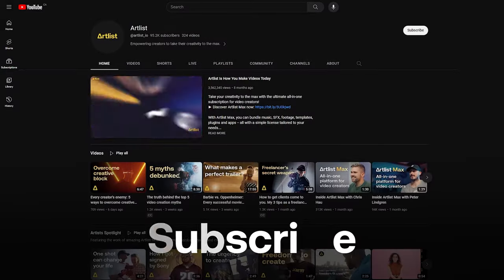Let us know in the comments which one speaks to you more. And don't forget to subscribe if you want to see more videos like this. Let's check it out.